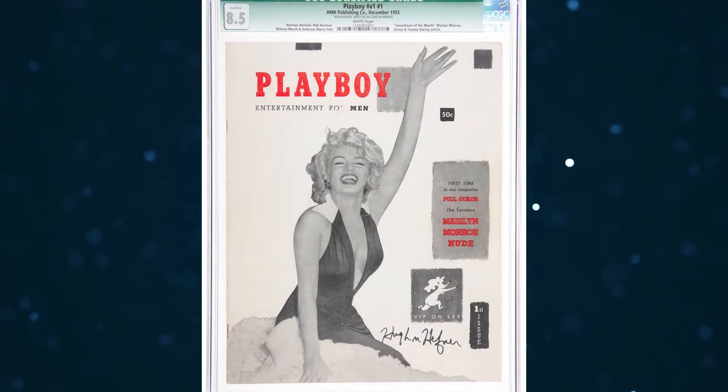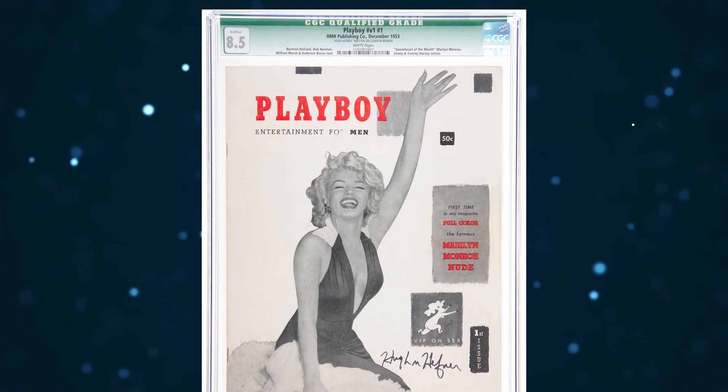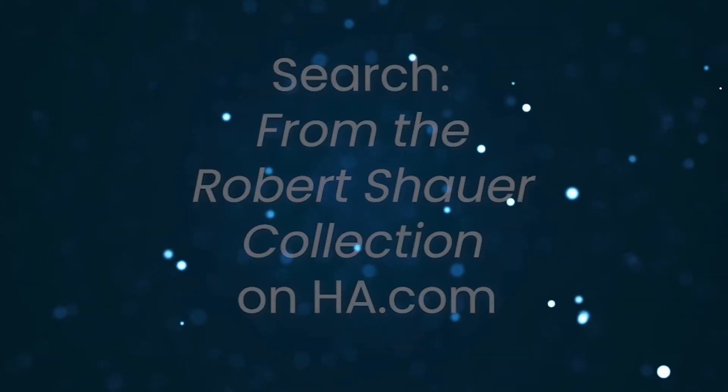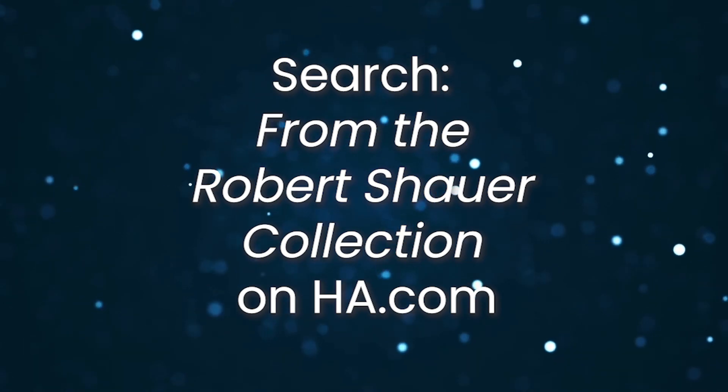Also in our auction is one of the highest-graded certified copies of the newsstand version of Playboy No. 1 that's been signed by Mr. Hefner. Look for the tagline from the Robert Schauer collection in this and other current sales.